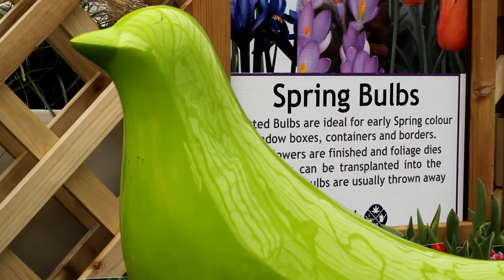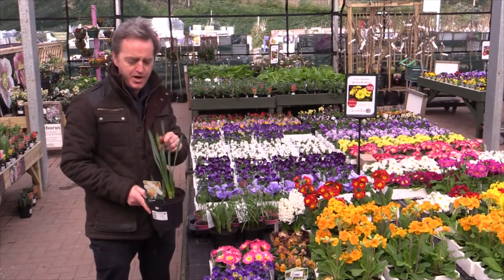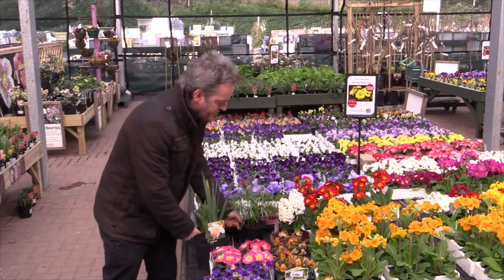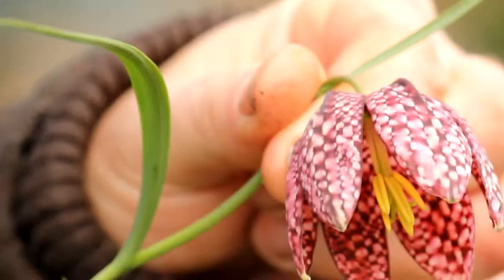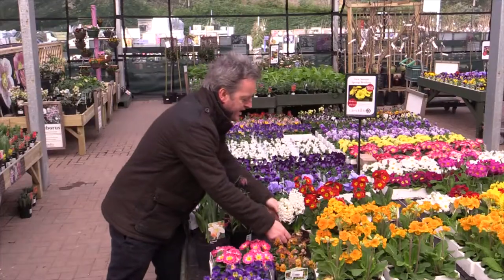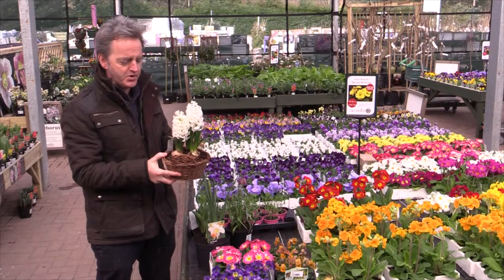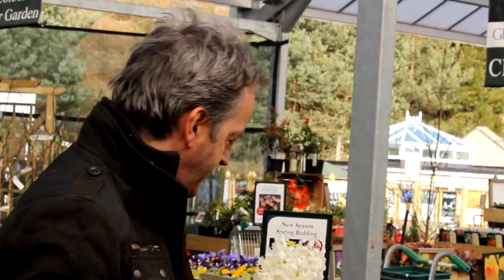Then you've got the spring bulbs coming in now. Daffodils here with the first flower buds just forming. Tulips will be out in the next couple of weeks if they warm up — ideal for putting in a container for spring. This is Fritillaria meleagris, the snake's head fritillaria — a beautiful plant, probably better just planted in a border. And then you've got hyacinths. Most people grow hyacinths for forcing into flower at Christmas and New Year, but if you plant them in the garden in the autumn, this is the time of year they come up. The scent is absolutely fantastic.